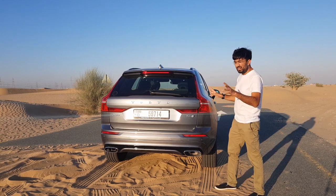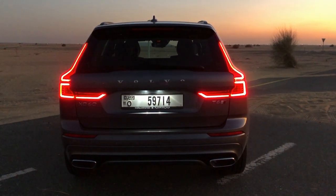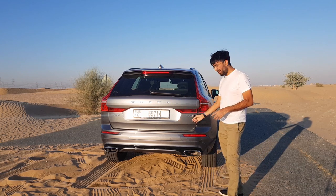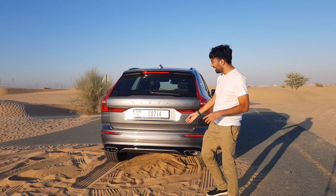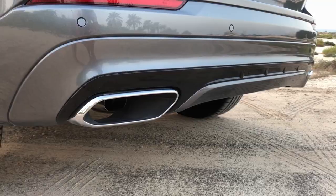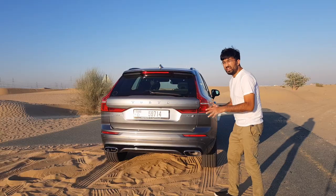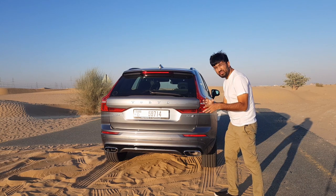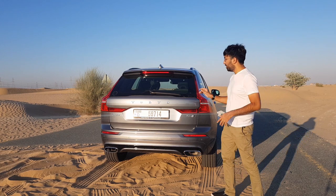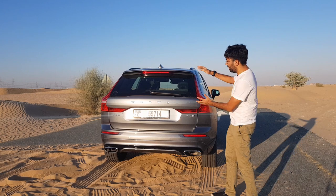You also get badging: the Volvo badge, T6, R-Design, all-wheel drive, and XC60 at the bottom. You get chrome-tipped dual exhaust tips on both sides, very neatly done — no visible pipe or anything loose, just elegantly finished. The overall shape is pretty similar to the previous XC60 with a big hunch at the back.